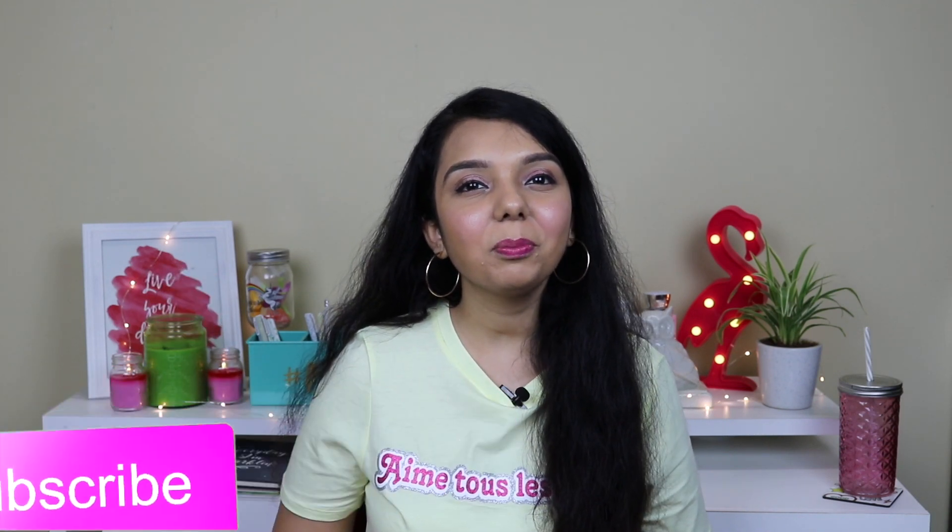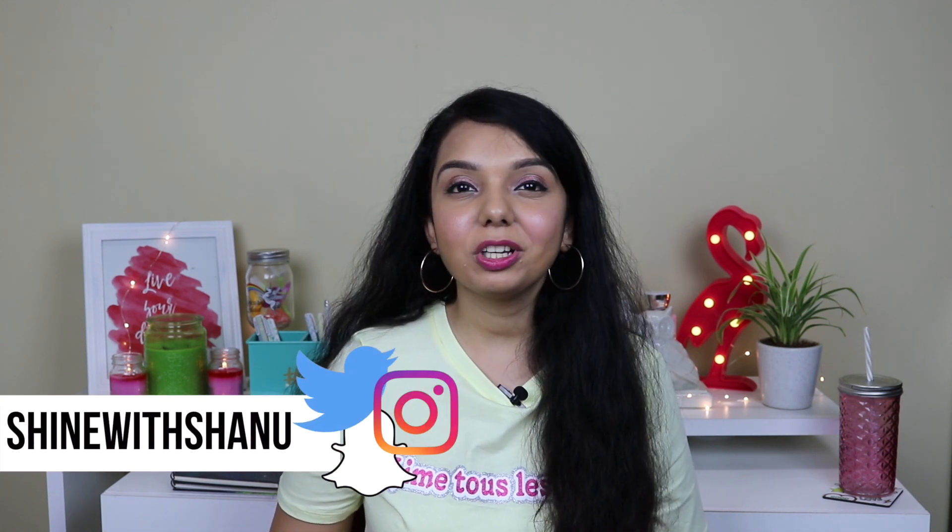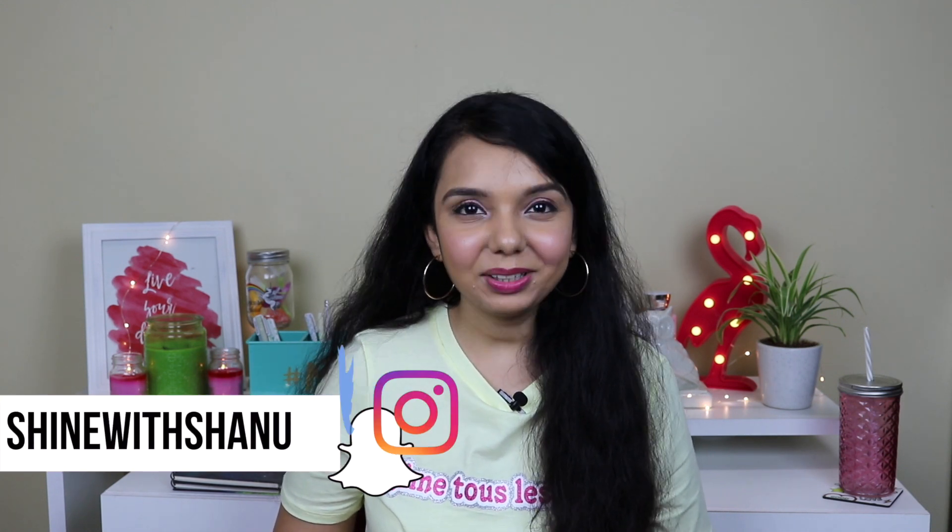Hope you guys enjoyed this video! If you did, give it a thumbs up and subscribe to my channel. Comment down below and let me know which footwear was your favorite. Follow me on all my social media to get updates. Thank you so much for watching — bye for now!